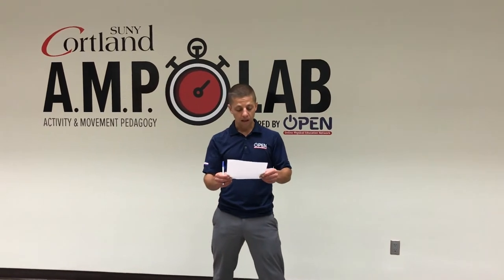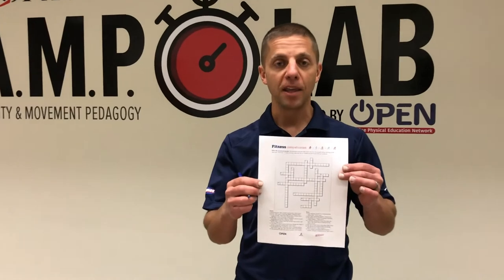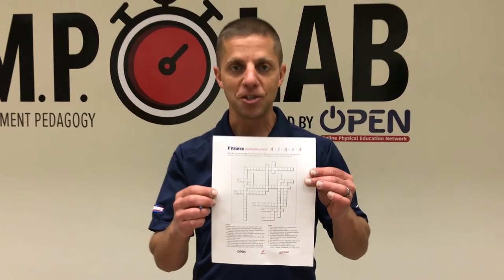Hey there, I am Nick Klein, one of the Open National Trainers, here demonstrating crossword intervals. I'll answer one of the clues on the crossword puzzle and then do the corresponding jack exercise.